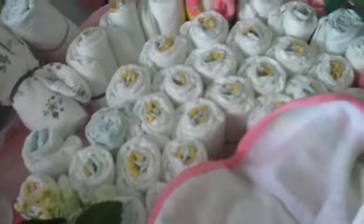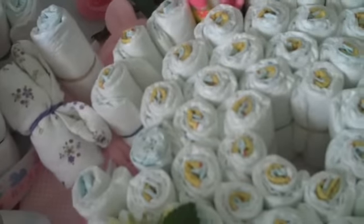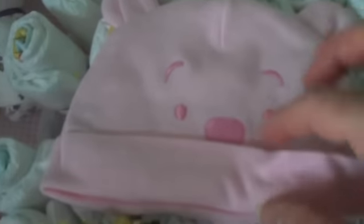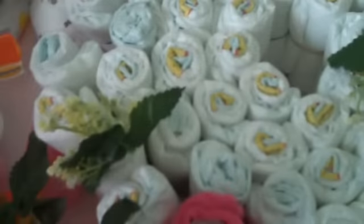A cute little burp cloth. Another little toy here to go probably on the carrier. And oh, look at that little hat with the little ears — oh, you gotta love it! Another little cute hat. I'll have to take those to the hospital so she can come home in one of those. Another little toy for her.